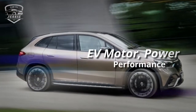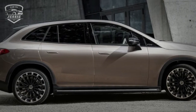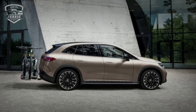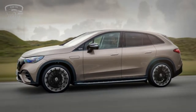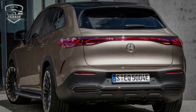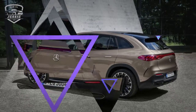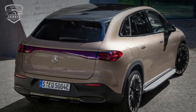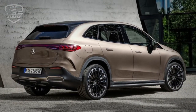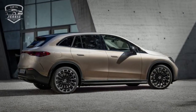EV motor, power, and performance. The entry-level EQE 350 Plus is equipped with a single 288-horsepower engine powering the rear axle. The EQE 350 4MATIC with all-wheel drive adds a second motor to provide traction on the front axle, but the total output remains at 288 horsepower. The result is 0-60 mph in 6.3 seconds for rear-wheel drive and 6.2 seconds for all-wheel drive, and both variants are said to perform equally well. Upgrading to the EQE 500 increases the combined power output of the two electric motors to 536 horsepower. According to Mercedes-Benz, this is enough to accelerate the EQE 500 SUV to 100 kilometers per hour in 4.6 seconds.